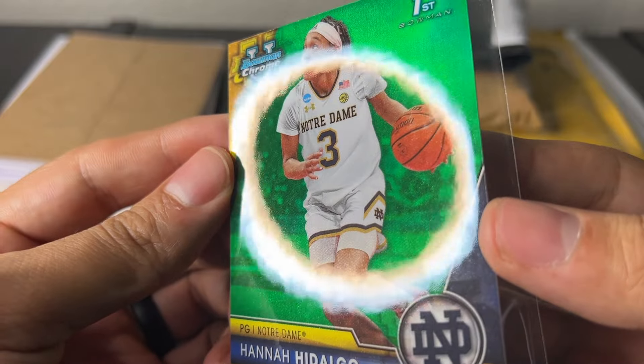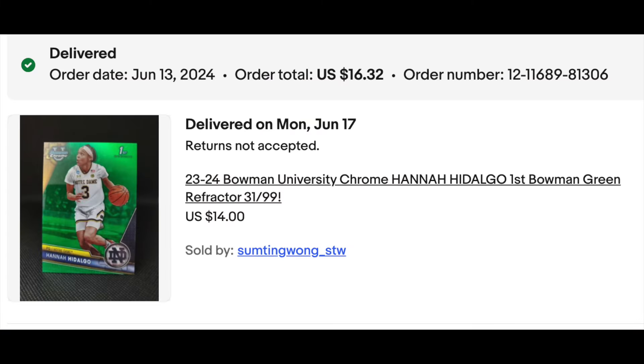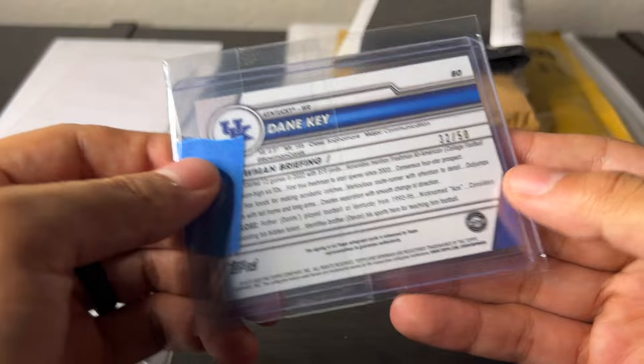I'm looking it over right now — nothing glaringly obvious, might actually be something. We'll see. That's package number one.